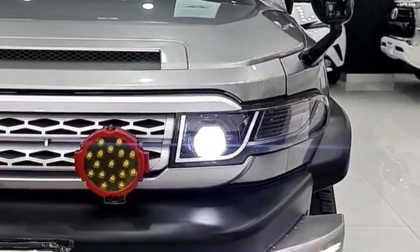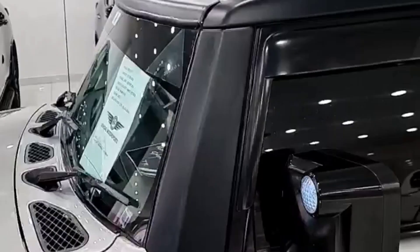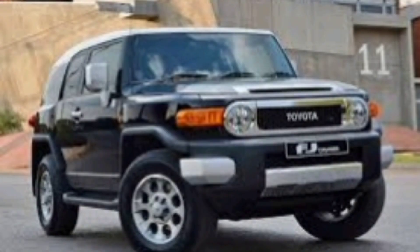Exterior. The 2024 FJ Cruiser has a boxy, retro design that is sure to turn heads. It features a round grille, round headlights, and a swing-out tailgate. The FJ Cruiser is also available in a number of fun colors, including Voodoo Blue, Cement, and Magnetic Gray.